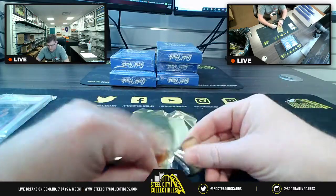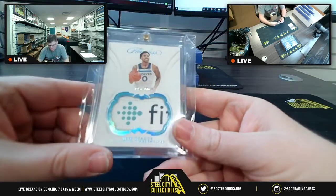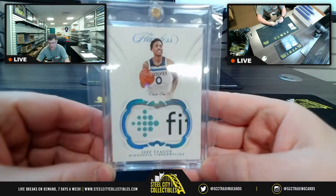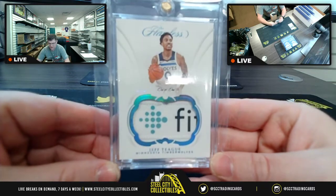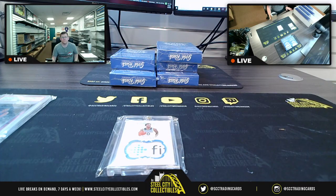Card number 2 from the first box: from Flawless, a 1-of-1 with the Fitbit partial logo — we've got the logo and then the F-I and almost a bit of the T. Jeff Teague, Minnesota Timberwolves, 1 of 1 from Flawless. Nice 1-of-1 there — great start. That's logged as: 1 of 1 Flawless, Jeff Teague, with Fitbit logo.